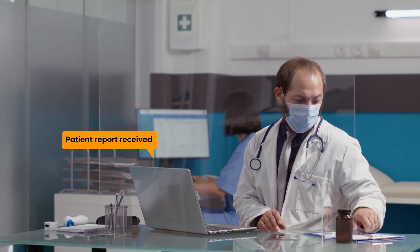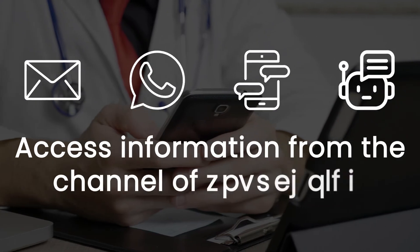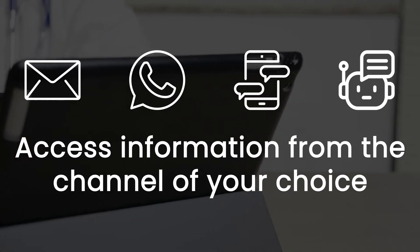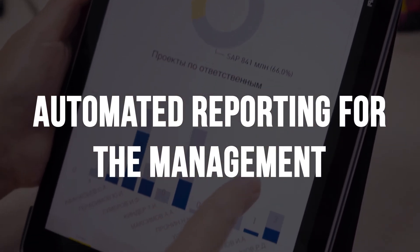In addition to this, the Automation Edge bot can send a copy of reports to an assigned doctor on email or messenger apps for easy access. Doctors can request patient information using multiple channels like email or messenger apps like WhatsApp. The bot can also send daily or weekly reports to respective members in graphical format.